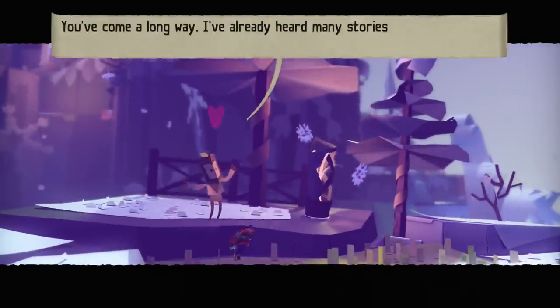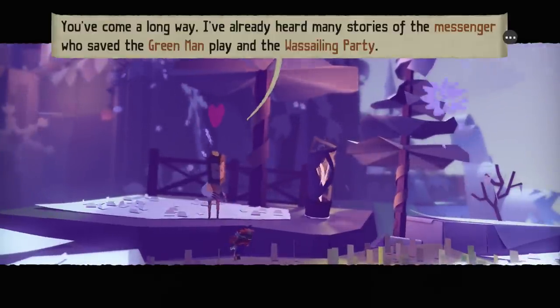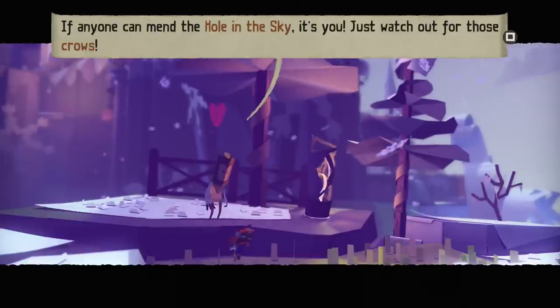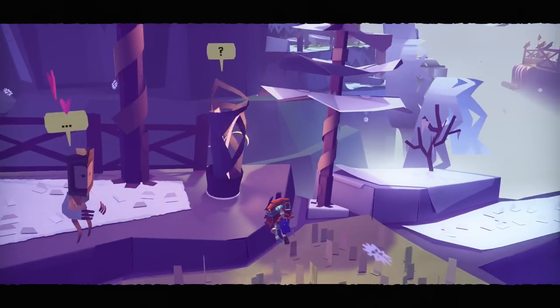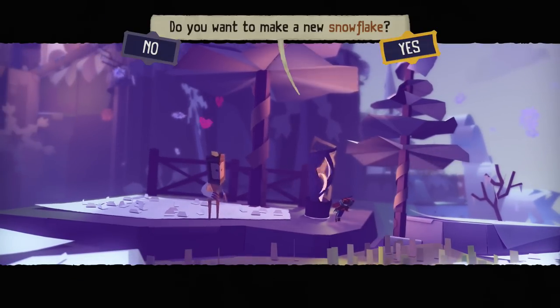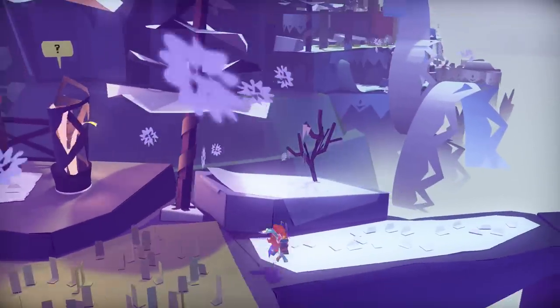You've come a long way. I've already heard many stories of the messenger who saved the green man play with the sailing party. If anyone can mend the hole in the sky, it's you. Just watch out for those crows. Okay then, let's give it a shot. Hurry on then, messenger. We'll do exactly that - let's keep rolling.